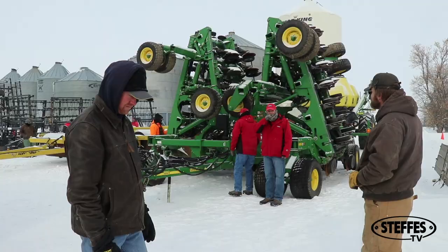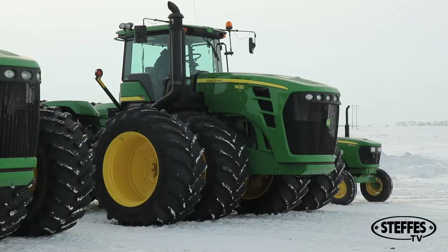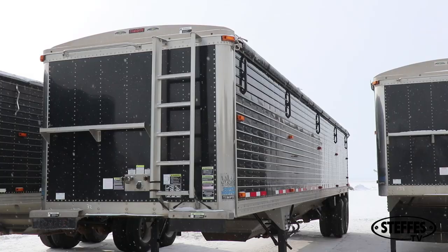Nathan Smith, a young farmer and real estate mogul in and around the Minot area, is looking to update things around the farm, and so is selling his current line of equipment, including spring equipment, tractors, semi-trucks, and hopper-bottom trailers.